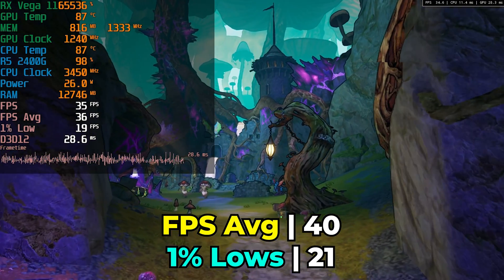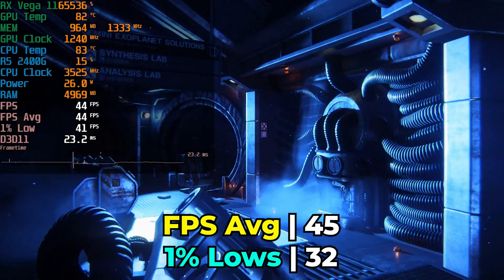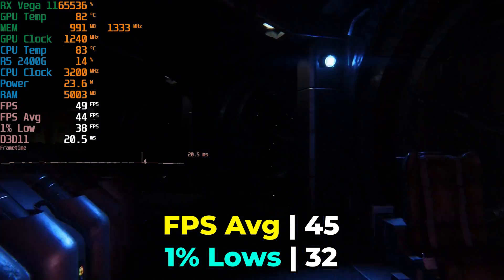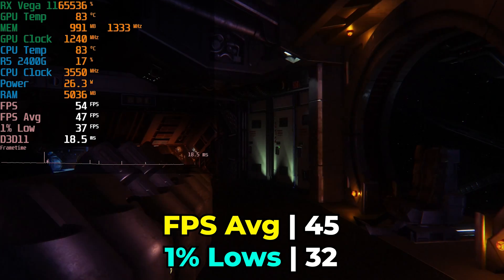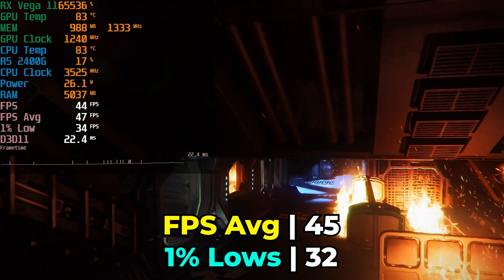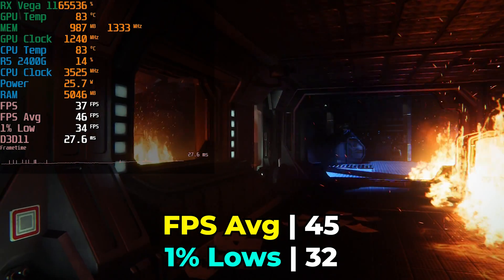An APU like this is still decently powerful given its 12 Vega cores. It doesn't hit as high clock speeds as we've seen Vega on more modern mini PCs, but it's usually the TDP limit that's the problem. We're not really going much past 25W — that's our hard limit — and that's becoming a real issue with GPU clocks, which out of the box are not that high.